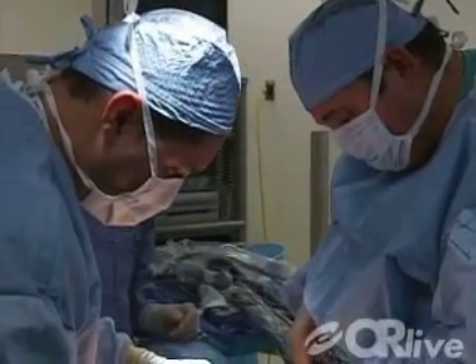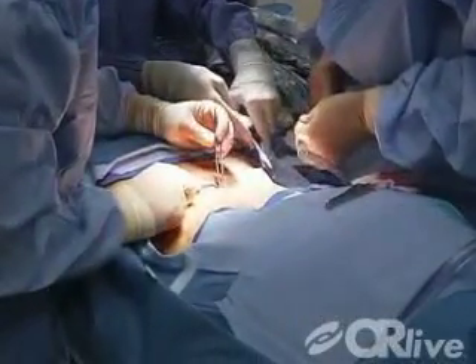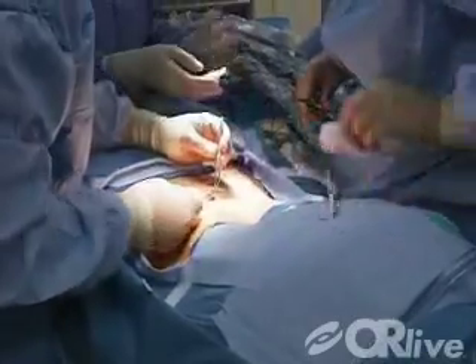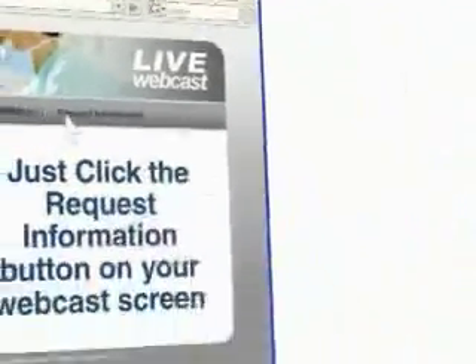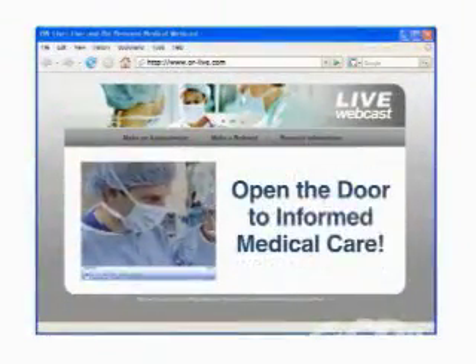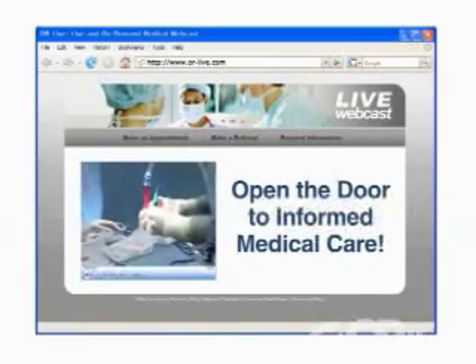The procedure will be broadcast simultaneously in two different languages, giving viewers the option to watch in English or Spanish. OR Live makes it easy for you to learn more — just click on the request information button on your webcast screen and open the door to informed medical care.